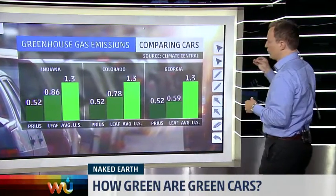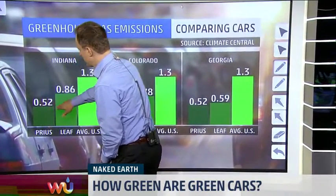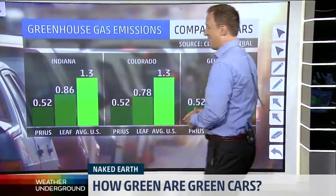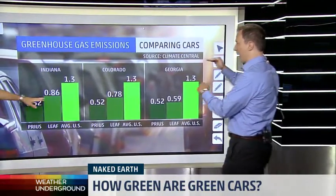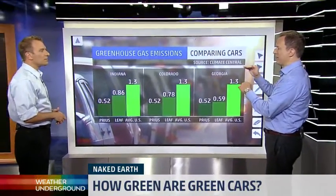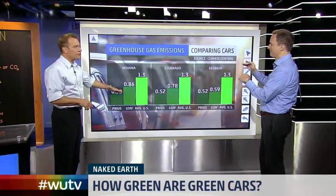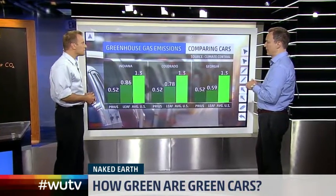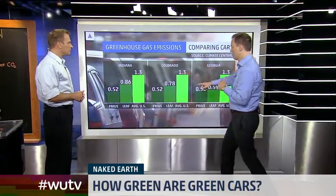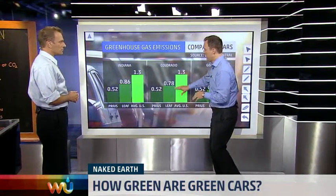Looking at CO2 per mile on average by state: in Indiana, a Prius emits 0.52, the average U.S. car emits 1.3, and the LEAF is at 0.86 — higher than the Prius, even though it's a fully electric car. That's because you're getting 80% of your power in Indiana from coal, a dirty fuel. This offsets any gain from zero tailpipe emissions. You're much better off driving a Prius in Indiana, Kentucky, West Virginia, Wyoming, and Colorado — same story. The LEAF is worse than the Prius, though still better than the average U.S. car.